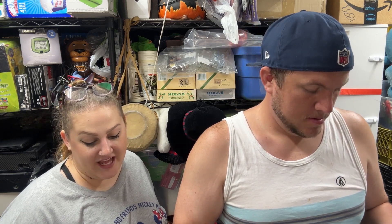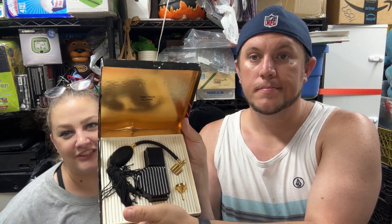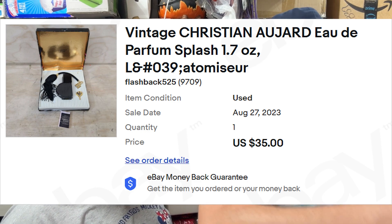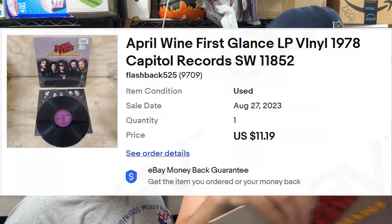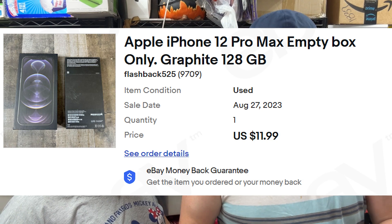A vintage Christian Dior Jade perfume splash, 1.7 ounce, sold for $35 shipped. Then April Wine 'First Glance' on vinyl sold for about $11 — some vinyl is worth money, some not, be careful with unsealed records. And an iPhone 12 Pro Max empty box sold for $12 shipped.